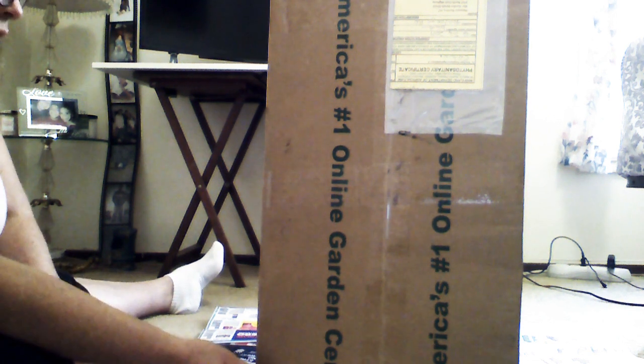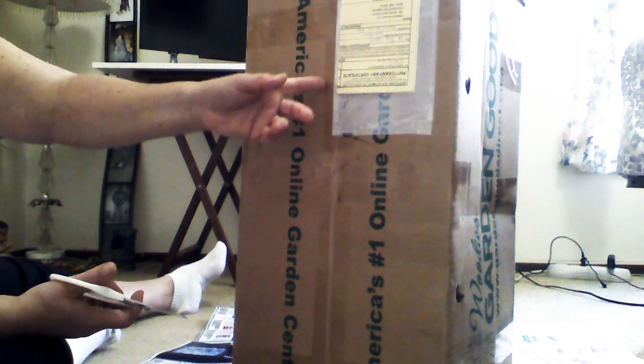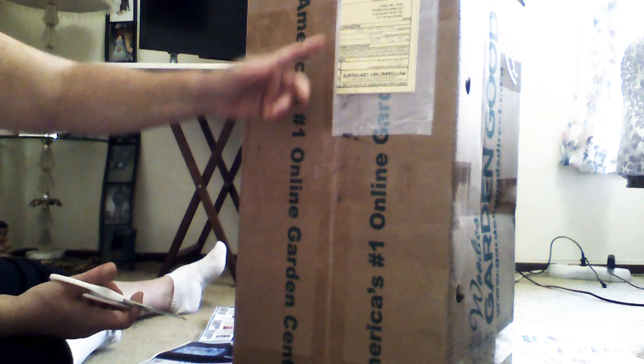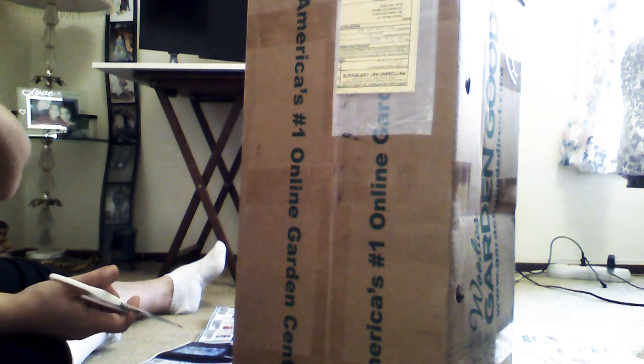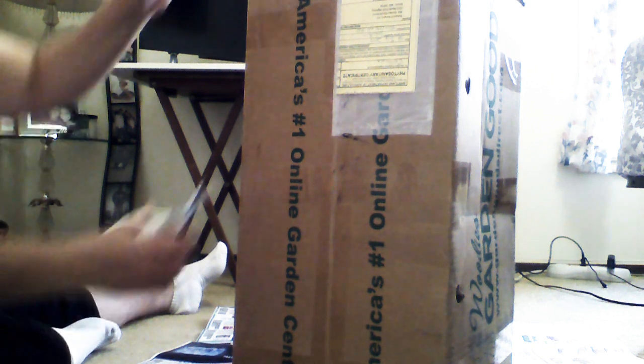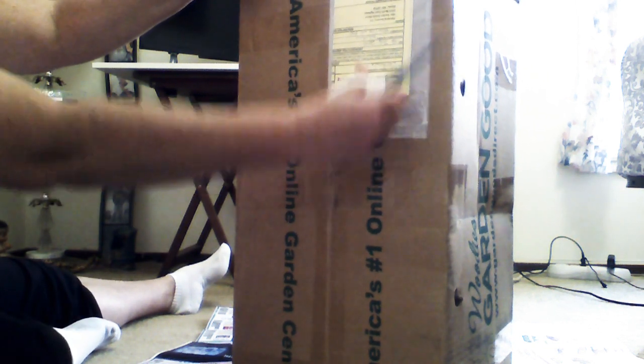They're in Maryland and I'm in California. I had to pay $20 — so it was free shipping if you have an order over $99. I'll get into the pricing and stuff after I do the unboxing.